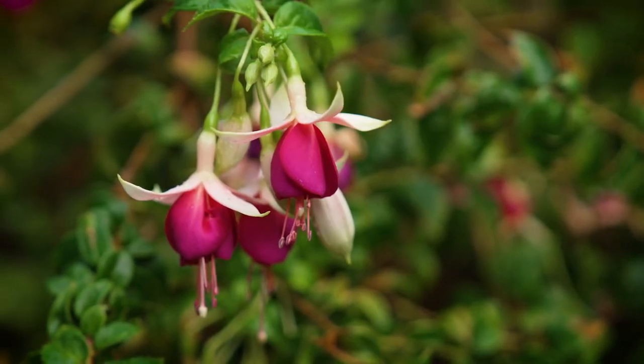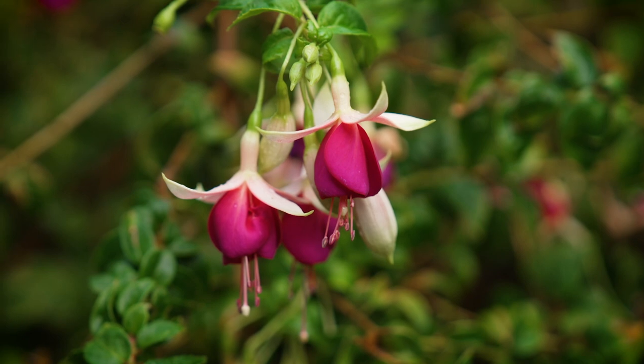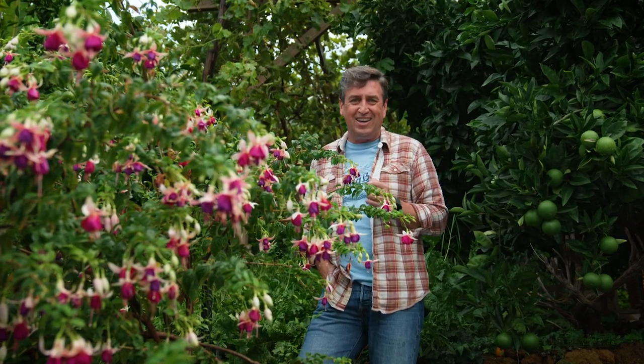An interesting thing about this plant is that it really loves cool conditions. It grows in South America naturally. There are so many different varieties, and if you want to get the best results, the cooler, milder conditions is when you should be putting it into your garden.